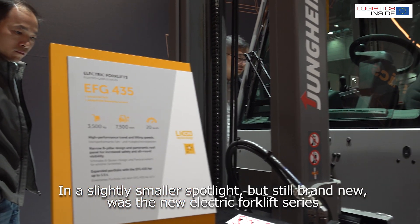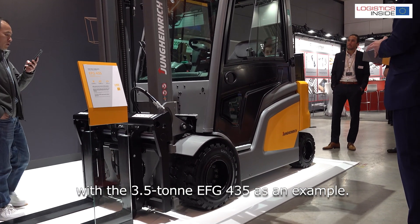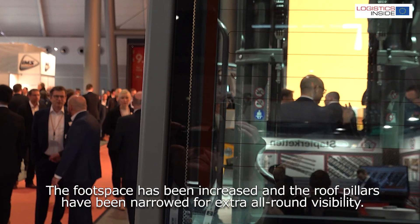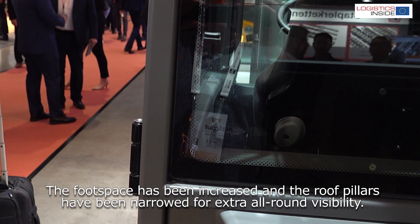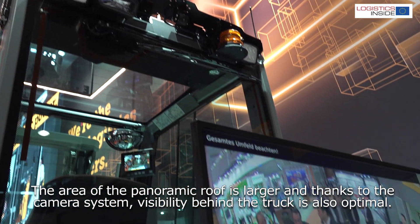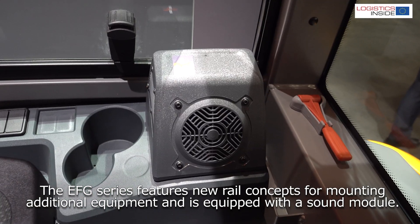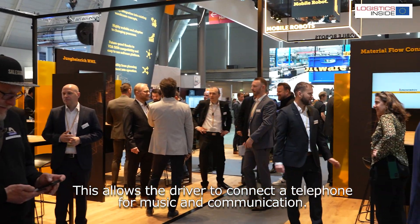In a slightly smaller spotlight but still brand new was the new electric forklift series, with the 3.5-ton EFG 435 as an example. The fully decoupled cabin provides extra comfort, the foot space has been increased, and the roof pillars have been narrowed for extra all-round visibility. The area of the panoramic roof is larger and thanks to the camera system, visibility behind the truck is also optimal. The EFG series features new rail concepts for mounting additional equipment, is equipped with a sound module, and allows the driver to connect a telephone for music and communication.